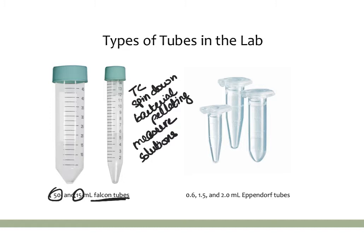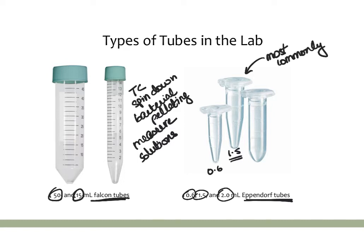Another really common tube is an Eppendorf tube, which is a much tinier version. These come in 0.6, 1.5, and 2.0 ml sizes. The 1.5 ml is probably the one you'll use most commonly for almost all applications, while the 0.6 and 2.0 ml are relatively less common. The 1.5 ml Eppendorf is the most useful one to know about.